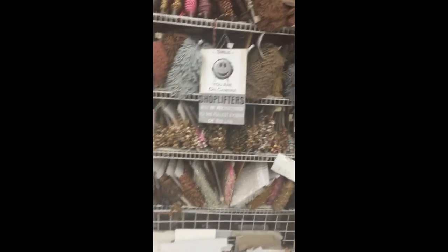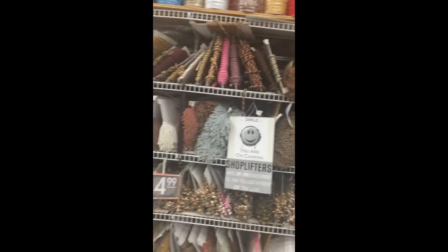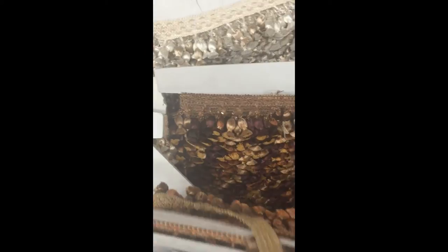Look at all this beautiful trim. Look at that. Look at that. Look at that.